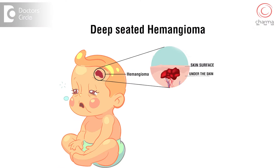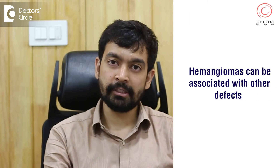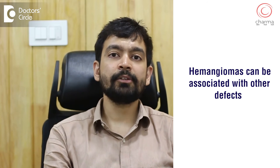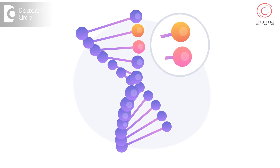Some types of hemangiomas can be quite deep-seated, and there are conditions where hemangiomas can be associated with other defects. These are specialized syndromes — very rare. They are genetic disorders that the child is born with, and they may require consultation with neurologists if the child is having seizures, visual defects, or defects in the size of their skull.